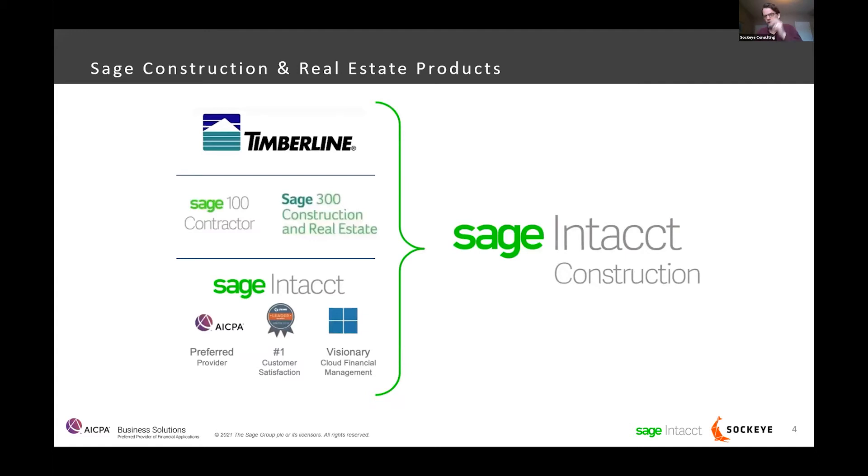A little bit about the history and where Intacct resides within the Sage ecosystem. We have Timberline, which a lot of you still refer to as Sage 300 CRE. Timberline and Sage 100 Contractor are still products that Sage fully plans to support, but the acquisition of Intacct from Sage four years ago was very strategic. The primary market with a large opportunity was the construction industry, where Sage is the largest provider of construction accounting software in North America.